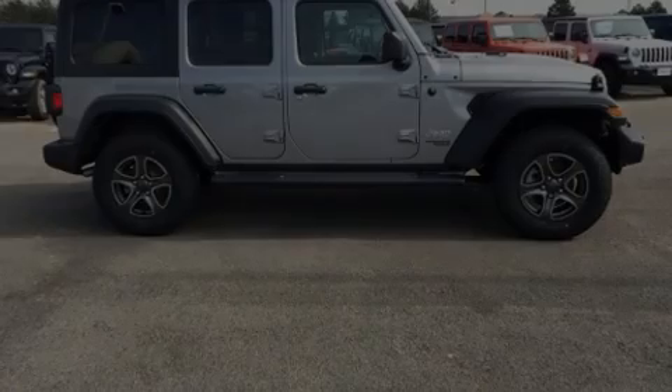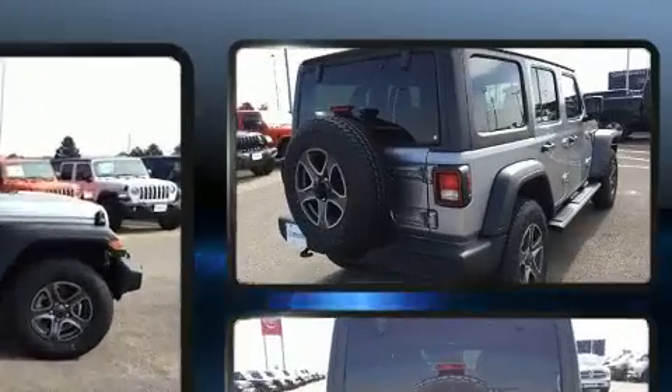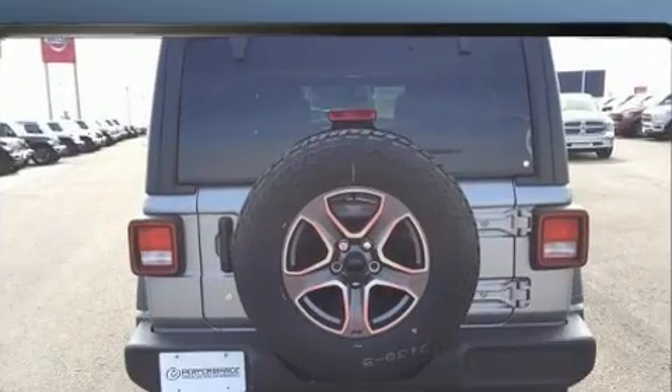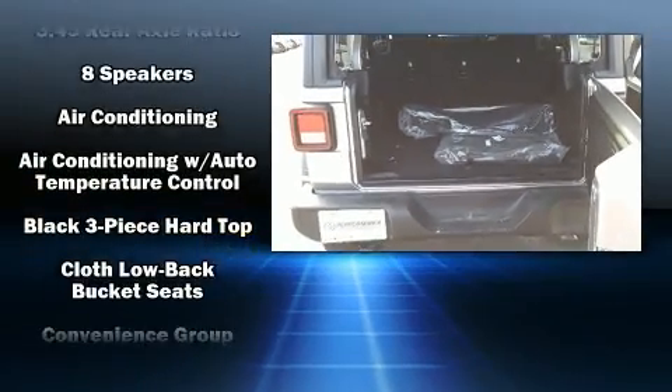Introducing the 2019 Jeep Wrangler Unlimited. Jeep prioritized practicality, efficiency, and style by including front and rear reading lights, one-touch window functionality, variably intermittent wipers, a built-in garage door transmitter, front fog lights, and remote keyless entry.